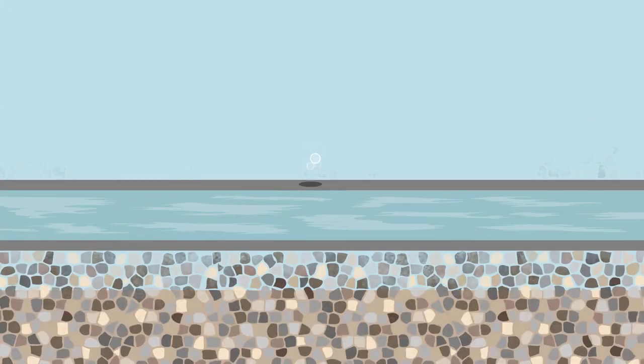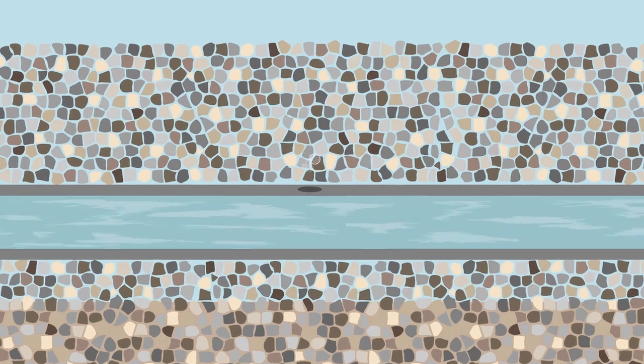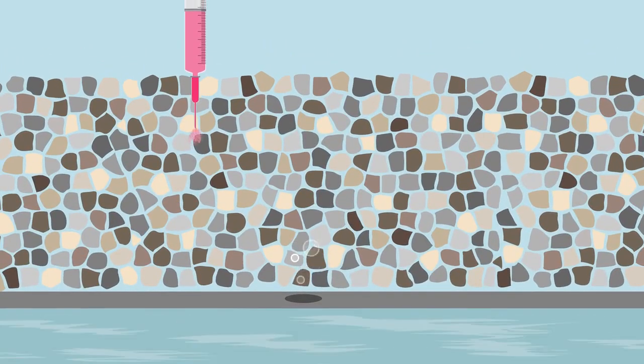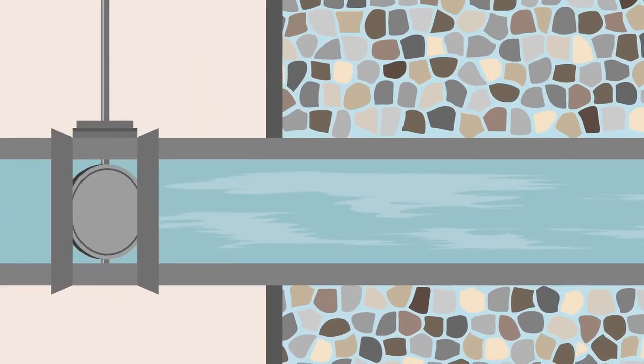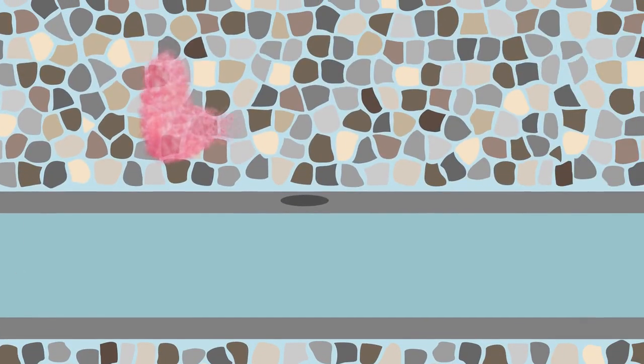The experiment was carried out by first engineering a leak in our distribution system and then burying it under about half a metre of gravel. We then injected a pseudo-contaminant, a source of dye, into the gravel media and generated low-pressure transients to see what would happen to the contaminant source in the gravel.